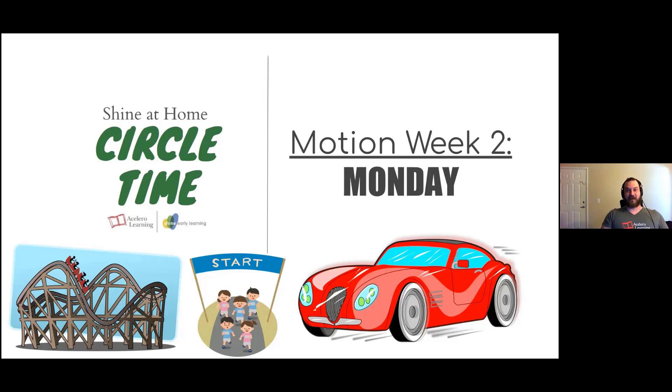Hello again, everyone. It's me, Mr. Stephen, with another Circle Time. We're going to have a lot of fun. We're going to talk about things that move this week.